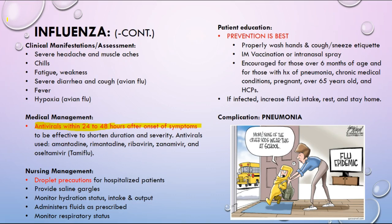If a patient is hospitalized, they need to be on droplet precautions — make sure you understand what droplet precautions are and how to manage that patient. Hydration is very important for all these viral illnesses. Prevention is best — not just for the flu but for any virus — proper hand washing, cough and sneeze etiquette, and yearly immunizations. Encourage immunizations for those over six months, those with a history of pneumonia, chronic medical conditions, pregnant patients, those over 65, or healthcare providers.